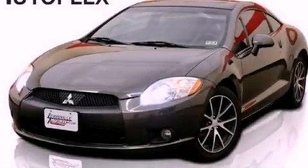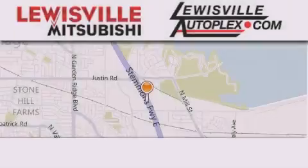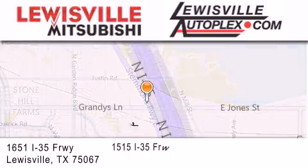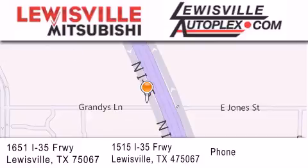Please call us today for more information on this great vehicle. Thank you for considering Louisville Mitsubishi and Louisville Autoplex for your next new or pre-owned vehicle. If you have any questions, please visit our websites, give us a call, or stop by one of our dealerships. We are conveniently located in Louisville on Interstate 35 between Corporate and Business 121.